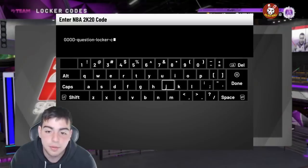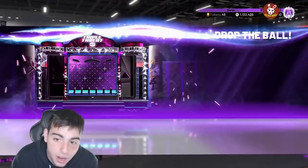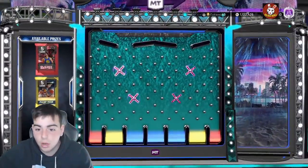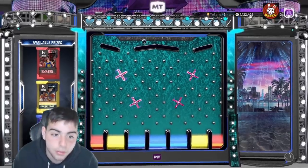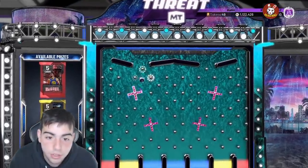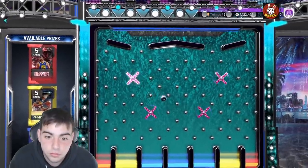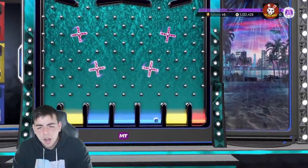The code is 'question-dash-locker-dash-code.' It's money, I promise you. Hopefully it's not expired because if it's expired I'll be upset. Yes, it's not expired! This one is fire — it gives you packs. This board is straight heat. Let's just go, I don't care what I land on, I just want fire. Of course we get the worst one — no!